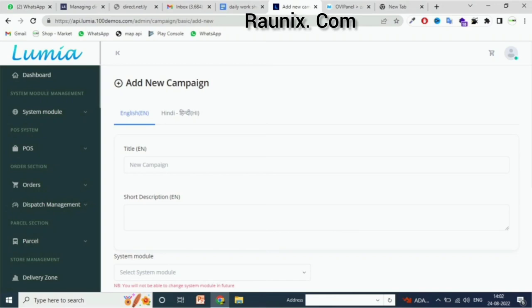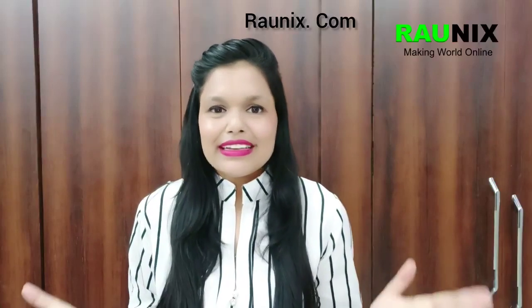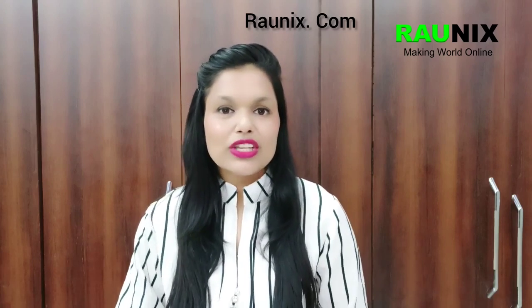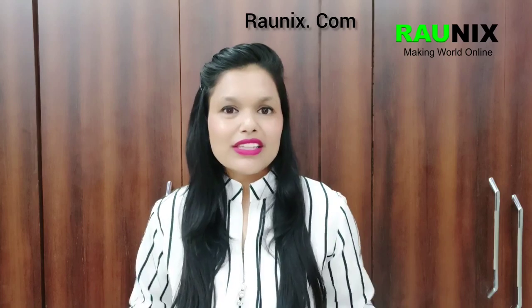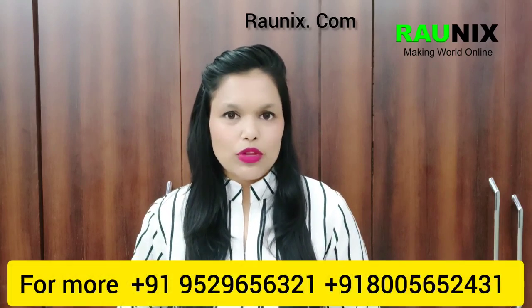You can also set stores by zone. That's how our latest launch Lumia, the multi-service application, works. If you are looking to start your own multi-vendor application, this is the revolution you need. You can directly contact us — details are showing on screen — or visit Ronex.com so our team can help you best.